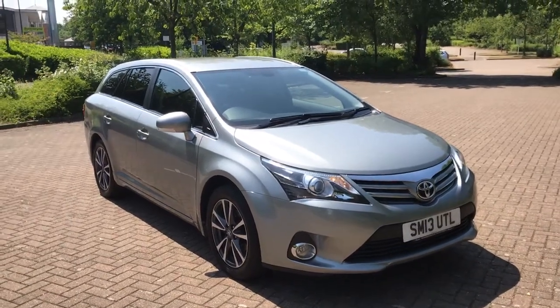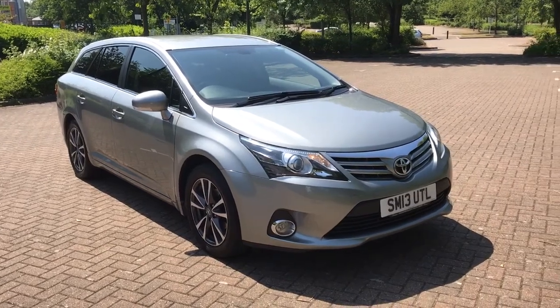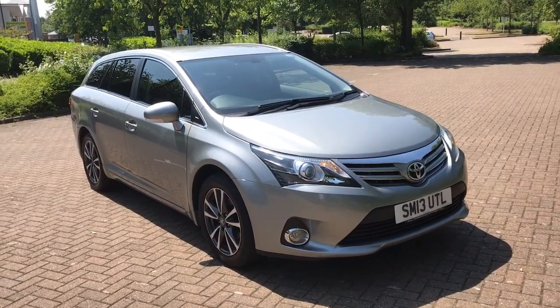What terrific value for money this estate car is. Toyota Avensis 2 litre D4D Icon.